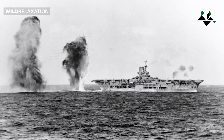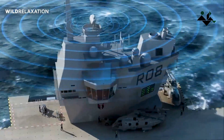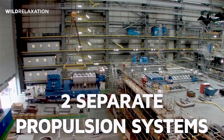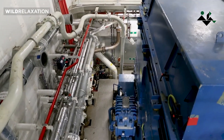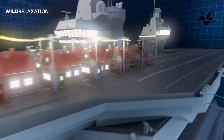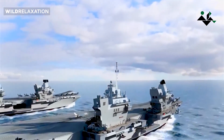HMS Ark Royal fell victim to a single torpedo hit that caused significant flooding in its engine room. This incident highlighted the vulnerability of relying on a single propulsion system. To mitigate such risks, HMS Queen Elizabeth and HMS Prince of Wales were equipped with two separate propulsion systems that are physically separated. This design ensures that if one system is compromised, the other can still function, enabling the carrier to maintain operational capabilities.